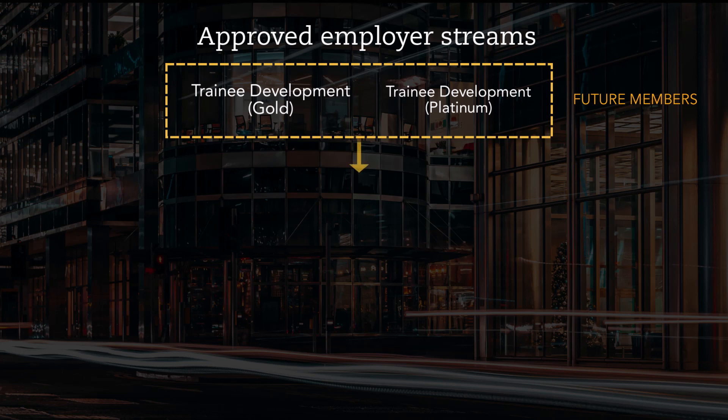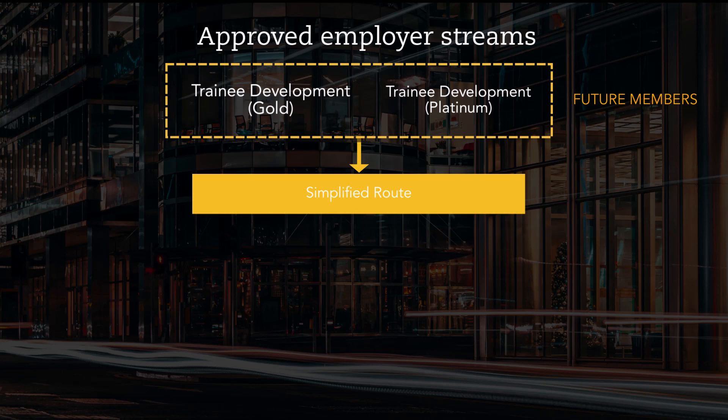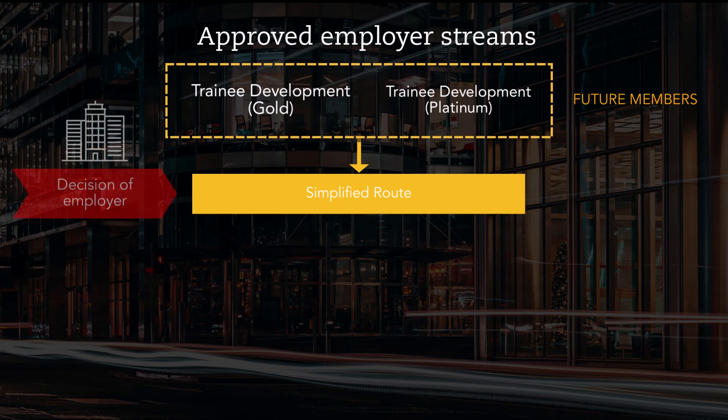If you're working for an ACCA approved employer for trainee development, either gold or platinum, you may be able to record your PER achievement in a simplified way. This is because ACCA has already assessed that the level of training the organization provides to their employees is sufficient to meet the PER, and they have suitable learning and development processes in place to support this. It is the decision of the approved employer whether you're allowed to record your PER in this simplified way and if your specific job role is covered. If your employer does not allow this, you'll need to complete your performance objectives in the exact same way a trainee who does not work for an approved employer would.